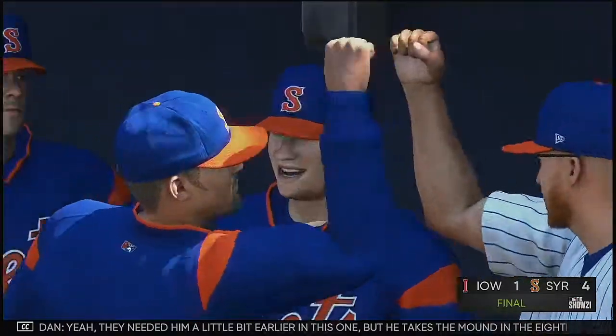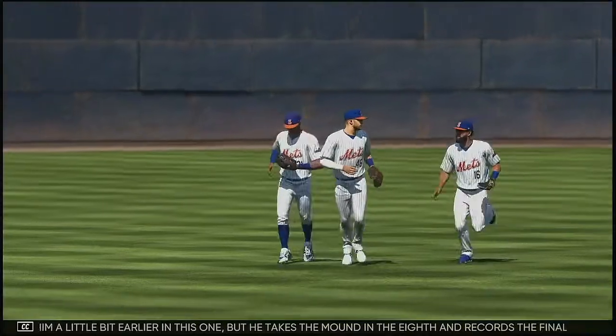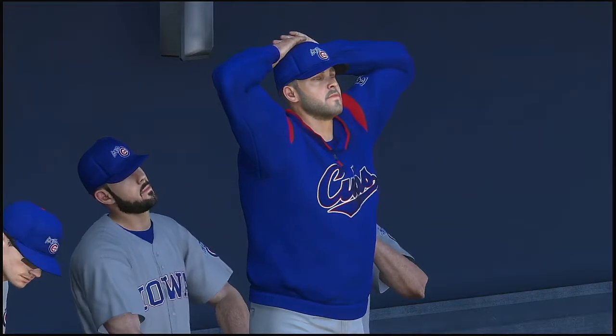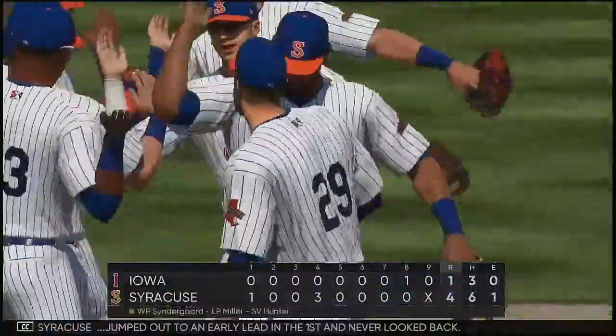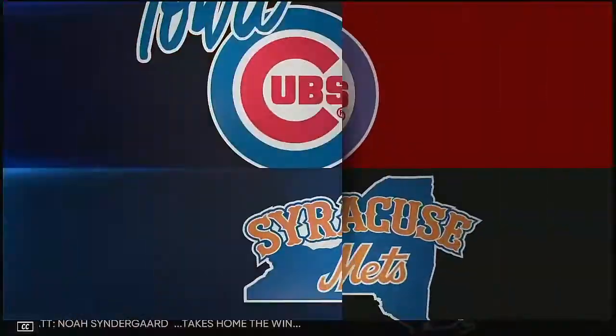He did come in a little bit earlier in this one, but he takes the mound in the eighth and records the final four outs. Four-out save — job well done. And the score finishes 4-1 today. Syracuse jumped out to an early lead in the first and never looked back. Noah Syndergaard takes home the win.